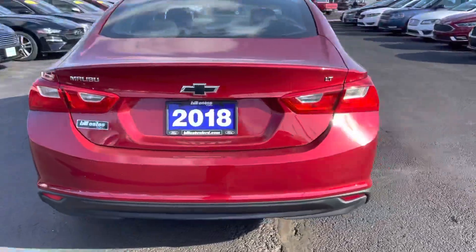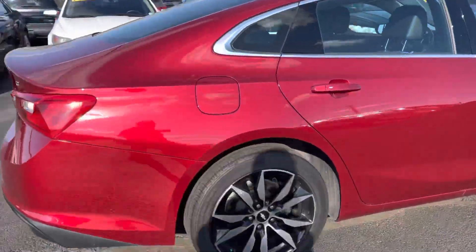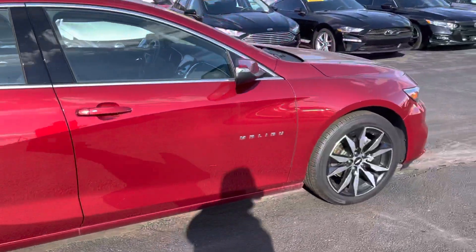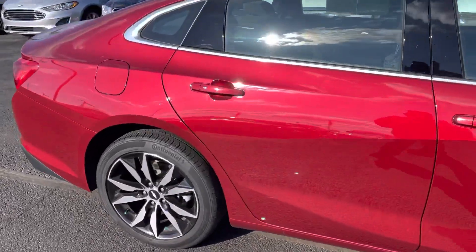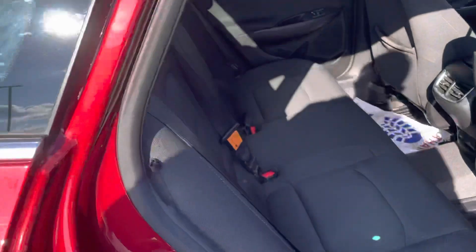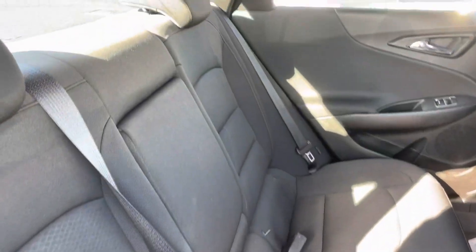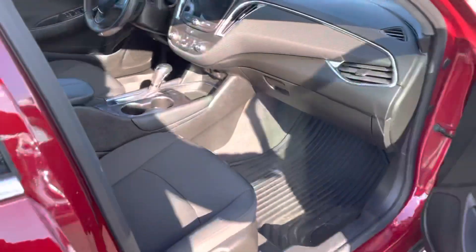Of course you do have the backup camera and everything. As you can see, the Continental is on this side and the wheels look great as well. You do have remote start built in. You can see your cloth seats in the back here in great shape. Up front, you do have the rubber floor mats there.